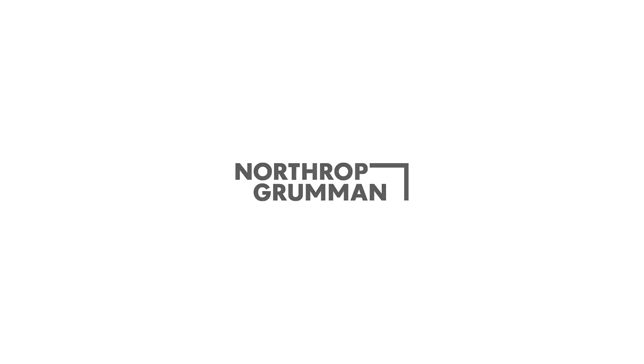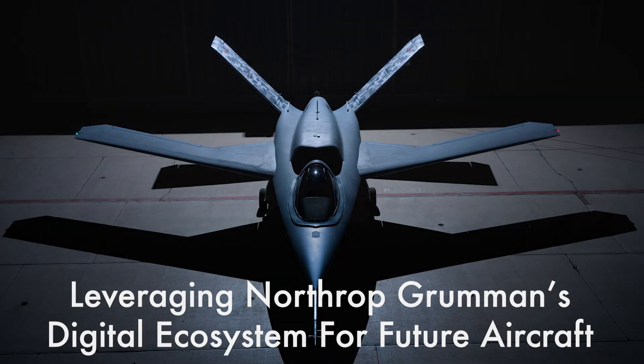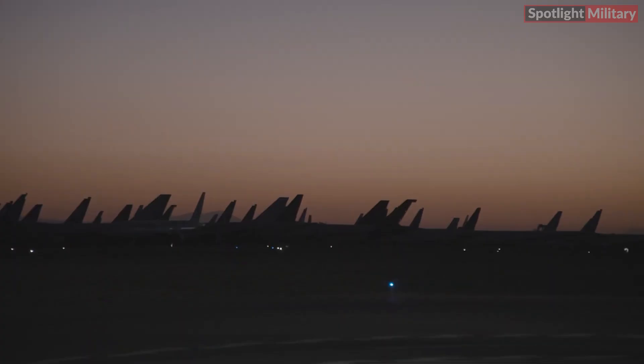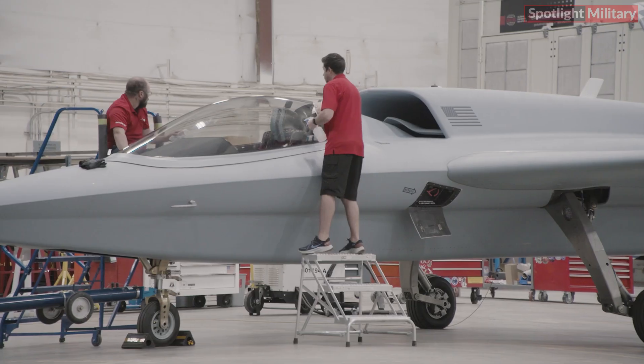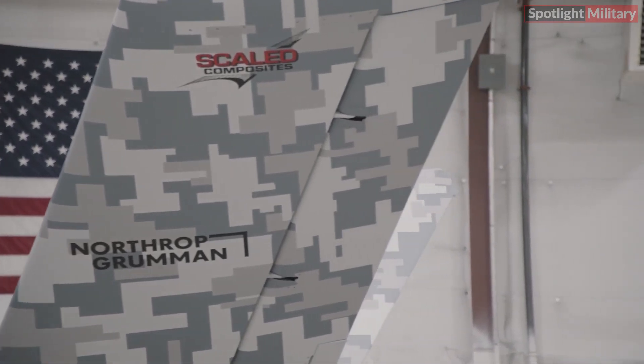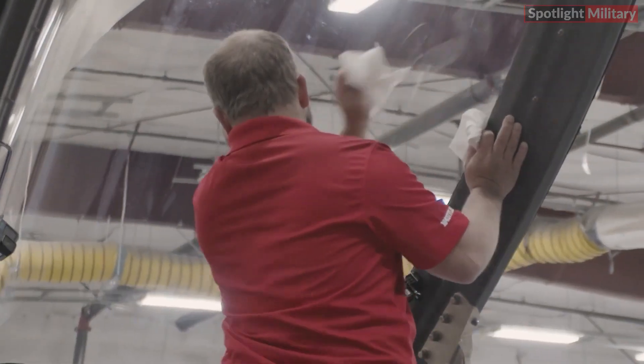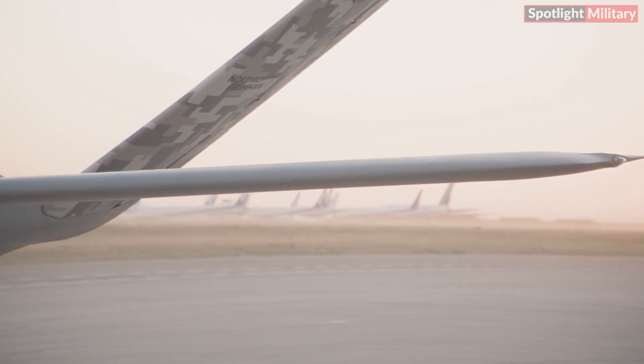Northrop Grumman has released an exciting new video showcasing the maiden flight of its cutting-edge Model 437 Vanguard aircraft on their official YouTube channel. The two-minute footage captures the entire sequence of the flight, from the moment the aircraft takes off to its smooth landing, providing a rare glimpse into the capabilities of this advanced technology.